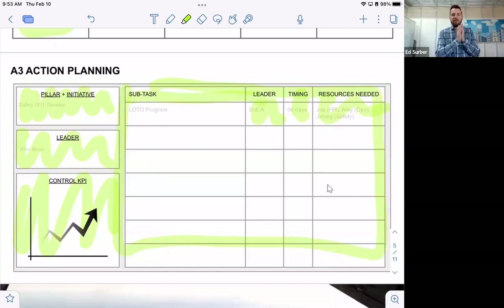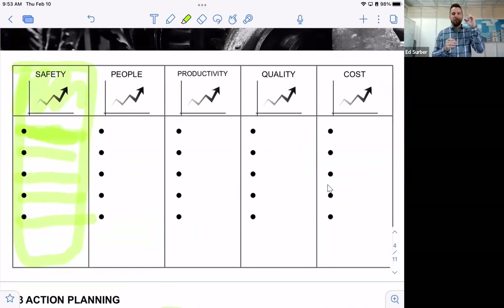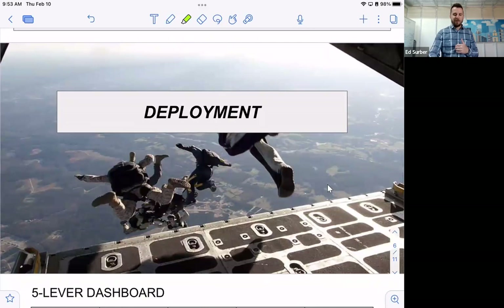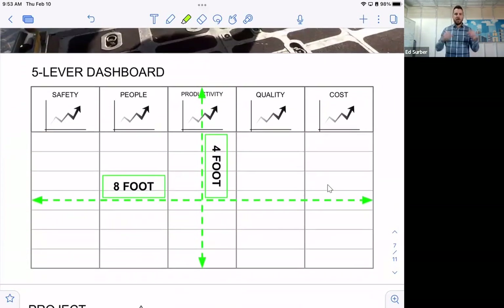To summarize Phase 1 — the Five Lever Focus: for each of the five levers, identify your main KPIs, determine the core projects, then create A3 action plans for each project. Phase 2 is Deployment. Just like soldiers deploying into a war zone, the first thing we do is create a four-foot by eight-foot dry erase board as our stand-up meeting place.